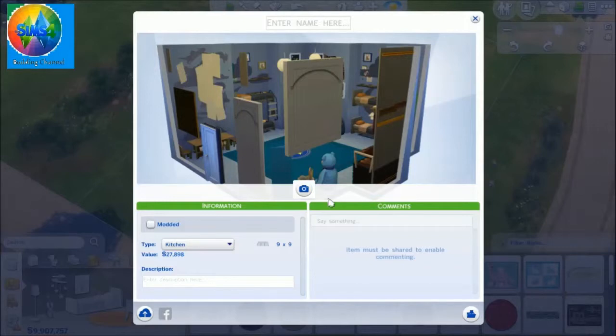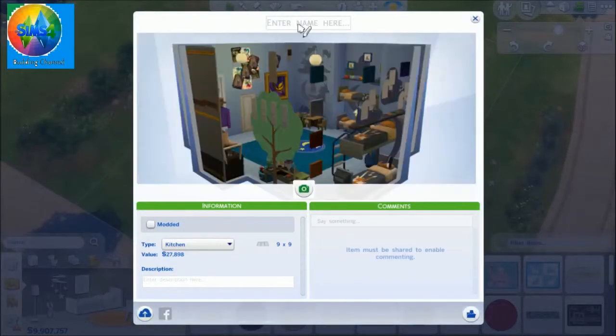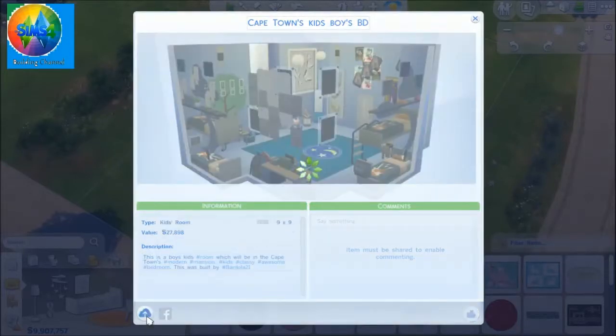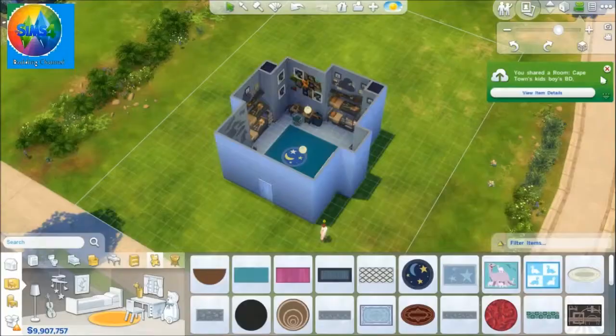So now here I'm just uploading it to the gallery, choosing a nice thumbnail photo. Cape Town's kids boys bedroom — yeah, this is going to be in the Cape Town modern mansion, which will be really, really cool. So now I'm just typing in the description about it and uploading it.